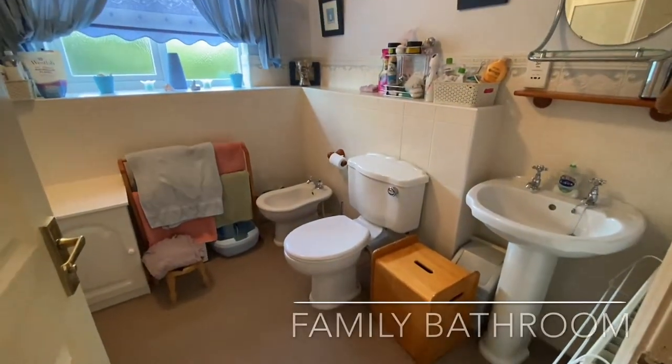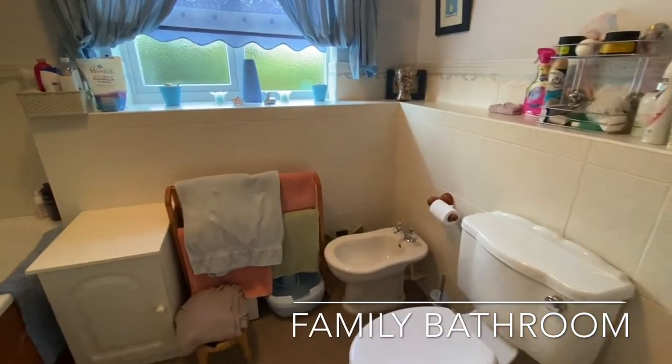The family bathroom services the remainder of the bedrooms, hosting a four-piece white suite.